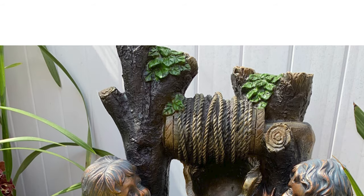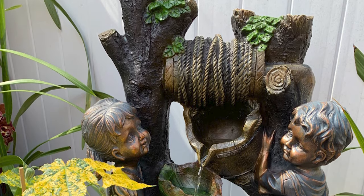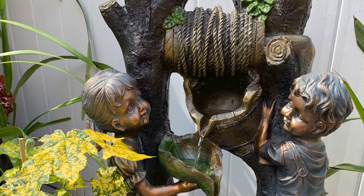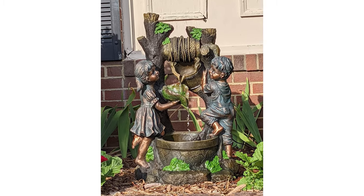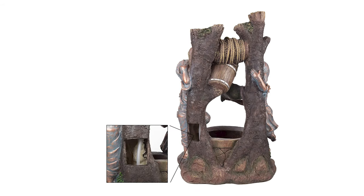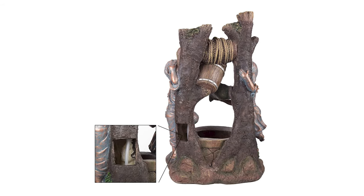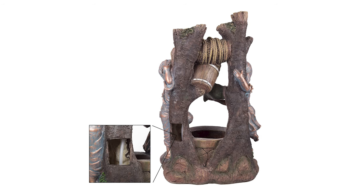Whether you use this fountain as decoration in your garden, on the patio, on your deck, or near the entranceway in front of your home, this water fountain is sure to bring an ambience of peace and serenity while leaving an elegant lasting impression. Made from sturdy polyresin material, this fountain is lightweight and weatherproof for longer-lasting outdoor use.